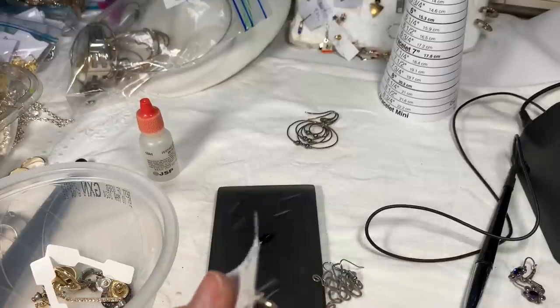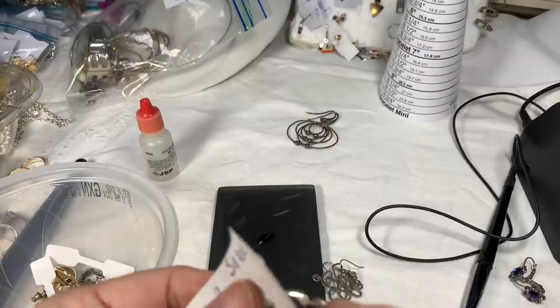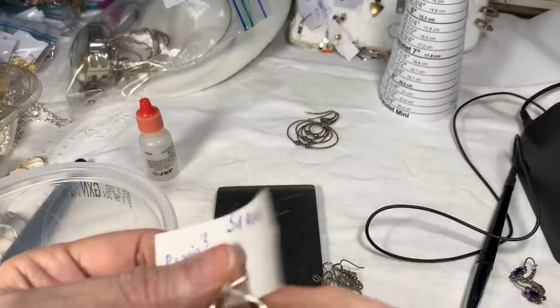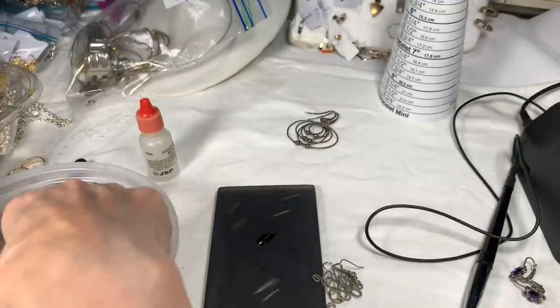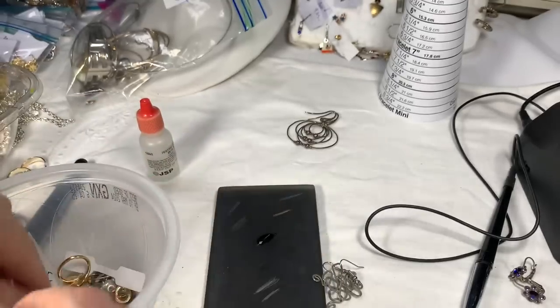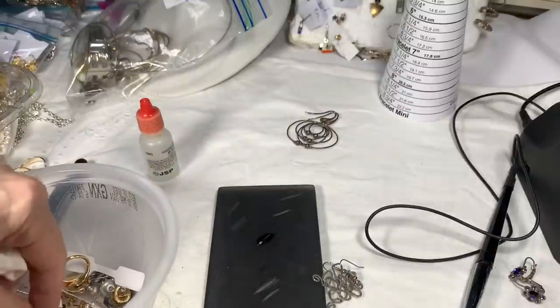These are already marked 925 and have SU on them, and I have the word 'repair' on them — so must be something with the clasp. This one doesn't clip back — these might have to go to scrap. Trying to find that third pair. Cute little flower. We'll just wait on that. Then we've got the whole earring board, so there's a lot to do.